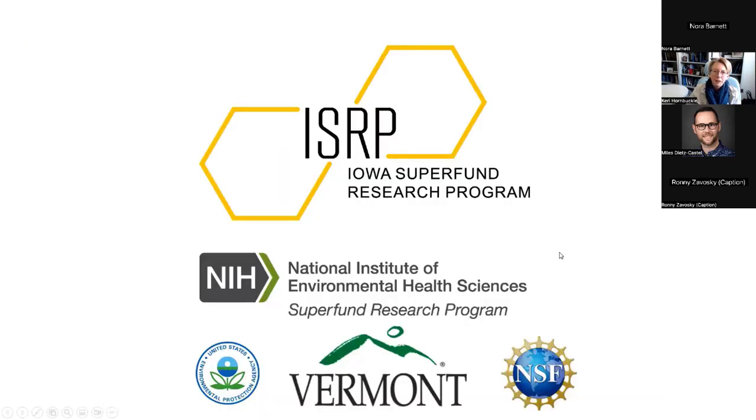With that, I'd like to thank you very much for attending this seminar. If you have any questions, I'm happy to entertain them. This work was funded by the National Institutes of Health, but also the state of Vermont, the US EPA, and the National Science Foundation.